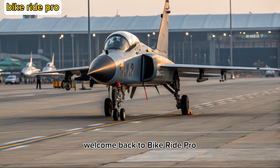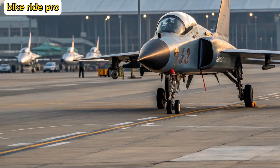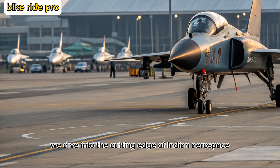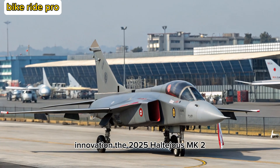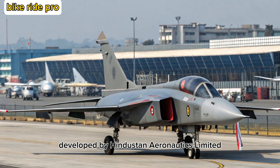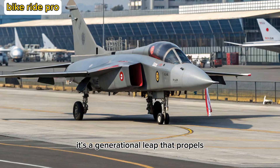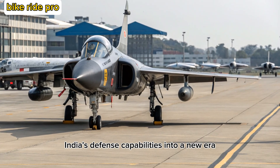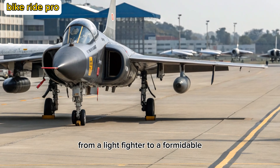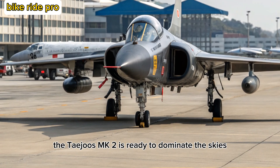Welcome back to Bike Ride Pro, where we explore not just the streets but also the skies. Today, we dive into the cutting edge of Indian aerospace innovation — the 2025 Tejas MK2, developed by Hindustan Aeronautics Limited. The MK2 is not just an upgrade; it's a generational leap that propels India's defense capabilities into a new era, from a light fighter to a formidable multi-role combat jet ready to dominate the skies.